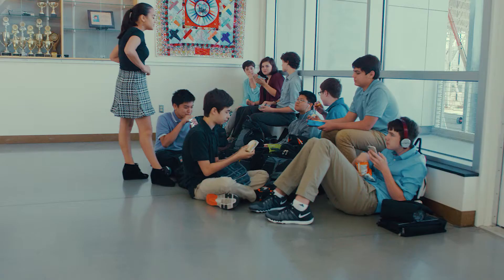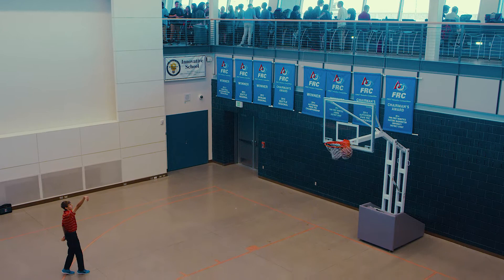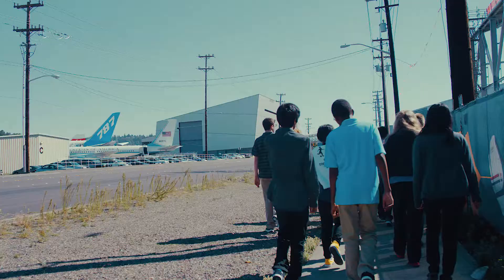When the school was conceived in 2003, the goal was to find a way to inspire students and the community to improve math and science scores. We bounced from temporary home to temporary home before finally landing on a plan to build right next to the Museum of Flight.